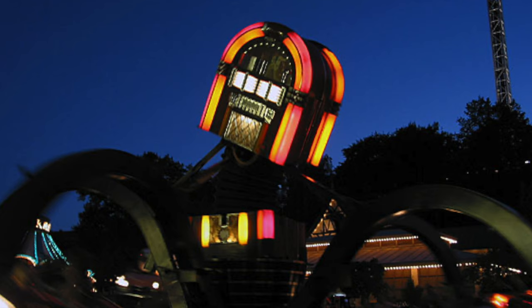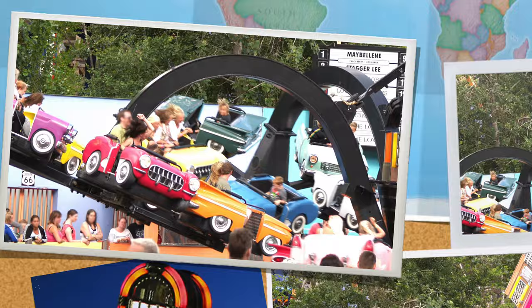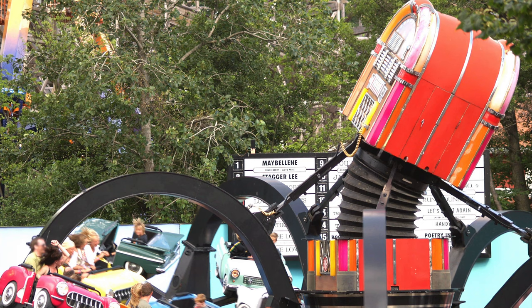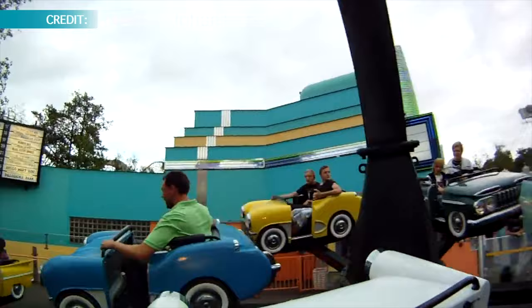In 1993, the Yukebox opened with a classical design and theming made by Liseberg. The ride was built by Wieland Schwarzkopf after Liseberg's drawings. You are seated in old cars like Cadillacs and Chevys. The centerpiece of the ride was of course a massive jukebox, and the music playing was in line with the style of the ride. You could hear artists like Chuck Berry, Elvis Presley, Roy Orbison, and many more suited for a jukebox.